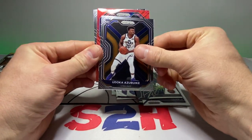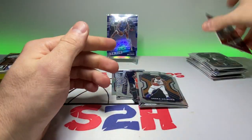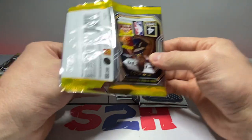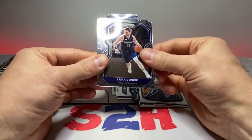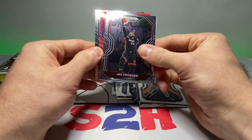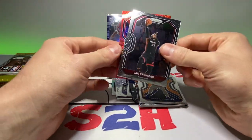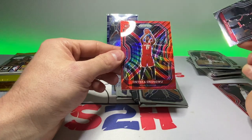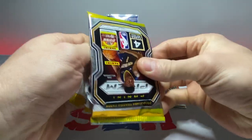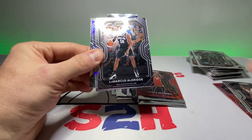Onyeka Okongwu for the instant impact, then Gordon Hayward. We've got a red pulsar here — Vince Carter. Not a rookie, that is Daniel House Jr., and then DeAndre Ayton. There's a red shimmer — excuse me — and then Luca. Another red shimmer coming up — Jay Crowder, and that's a rookie. The back card is gonna be Luke Kennard, and Onyeka Okongwu for the Hawks on the red shimmer.